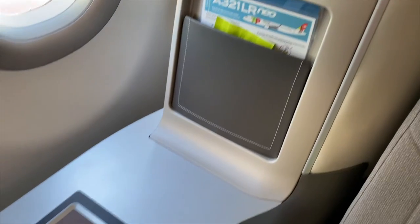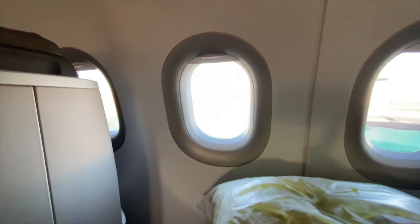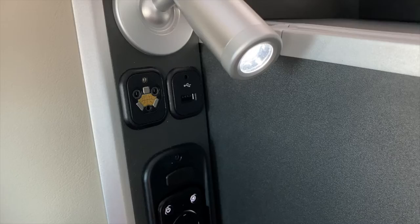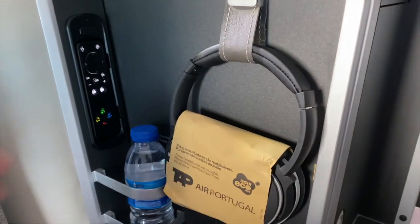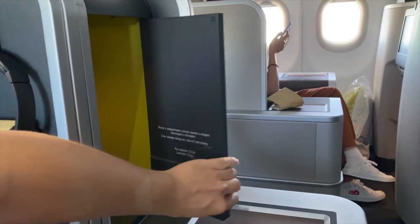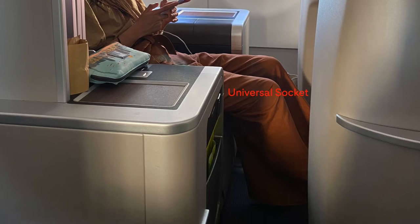The benefit of the throne seat is that you really get a lot of space. You have a large area on both sides. On the window side, there was a literature pocket and enough space to place your backpack and other items — I didn't have to use the overhead bin. On the aisle side, you will find a reading light in addition to the reading light at the top, the remote control, noise-cancelling headphones, a bottle of water, a super spacious storage cup, a universal socket, another literature pocket, and seat controls.